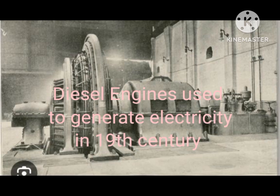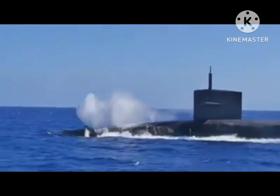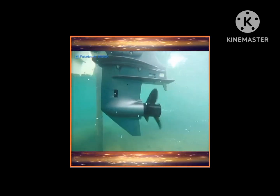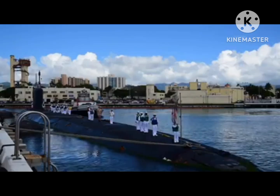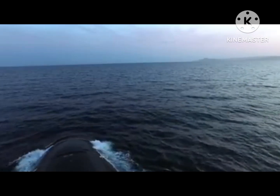Widespread military use of submarines started only after considerable development in engine technology. The diesel engine fitted in submarines used combustion to generate electricity, which was stored in the submarine's batteries. The stored electricity then propelled the propeller of the submarine, making submarines faster, stealthier, and able to remain in water for longer periods.